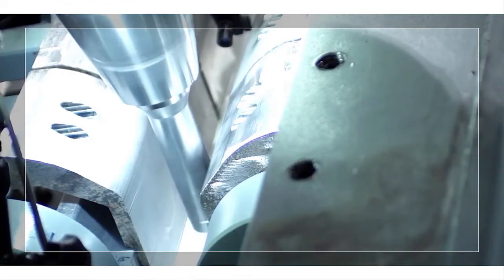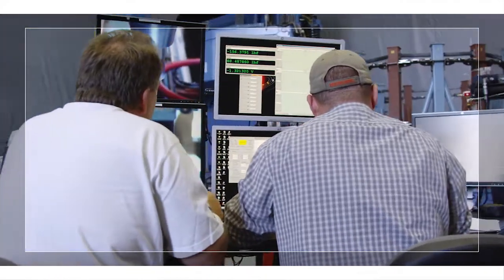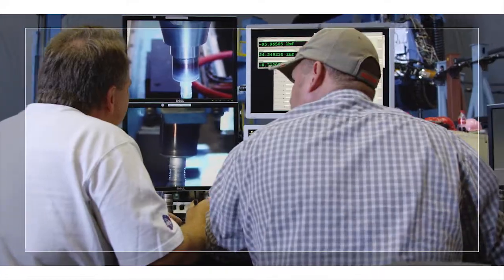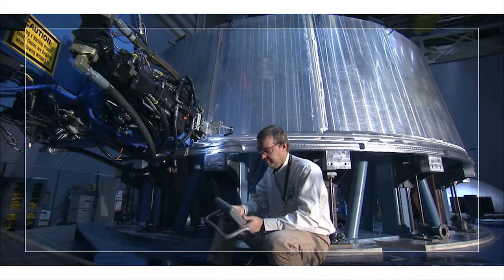Our weld engineers are widely known for their expertise and participate in the development of national welding standards. The laboratory was developed originally to support the Space Shuttle's external tank and later the International Space Station's manufacturing programs.